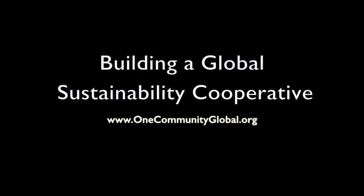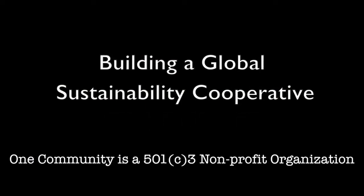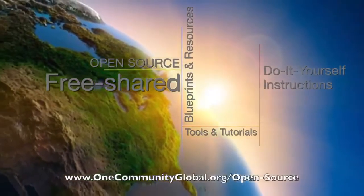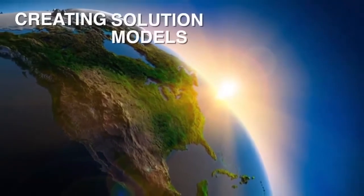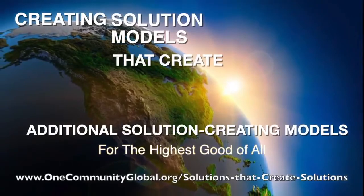Building a Global Sustainability Cooperative — One Community Weekly Progress Update No. 214. One Community is a 501c3 nonprofit organization. We are creating open source and free shared blueprints and resources, tools and tutorials, and do-it-yourself instructions for highest good living — creating solution models that create additional solution-creating models in the service of all life on this planet.